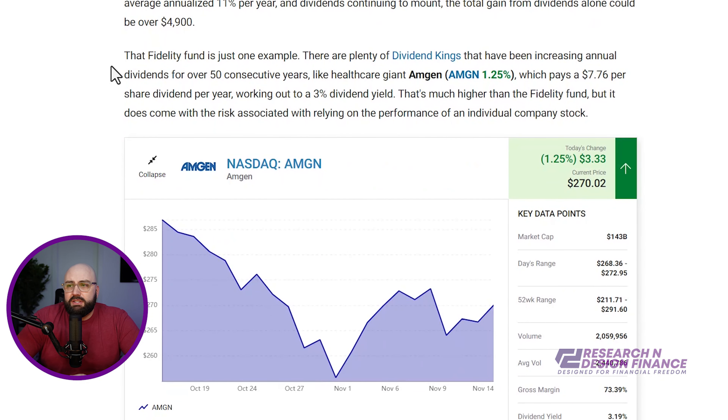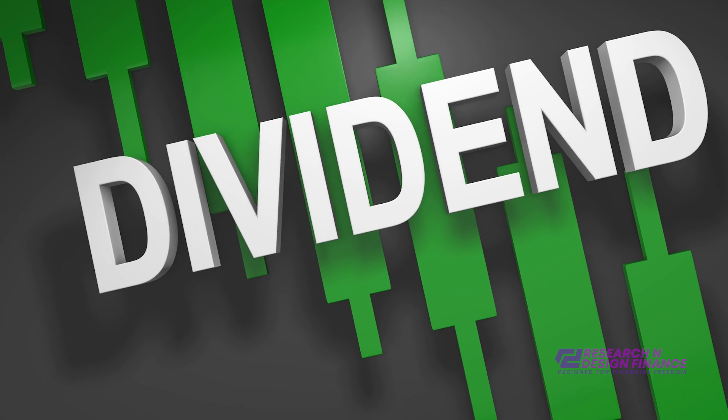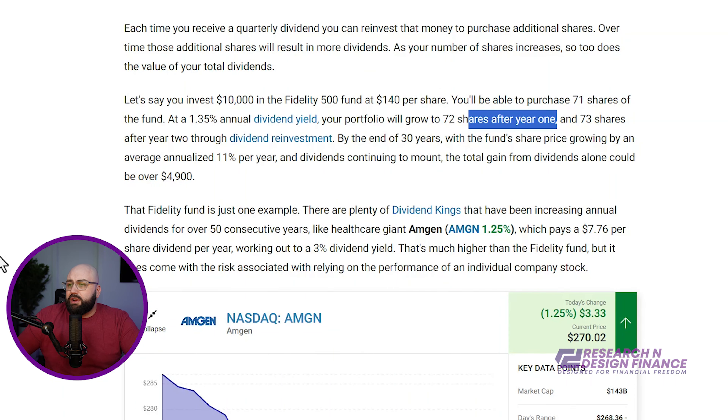I'm not saying it's wrong for everyone, but for certain individuals interested in lower expenses or more actively managing their portfolio, a target date fund could be a serious problem if you're not paying attention. You do get a lot of dividends from FXAIX — I've gotten quite a bit since the summer. I believe it was August when I moved everything out of my target date fund and into this Fidelity fund. For every $10,000 invested at $140 per share, you'll be able to purchase 71 shares of the fund at a 1.35% annual dividend, growing to 72 shares year one and 73 through dividend reinvestment.